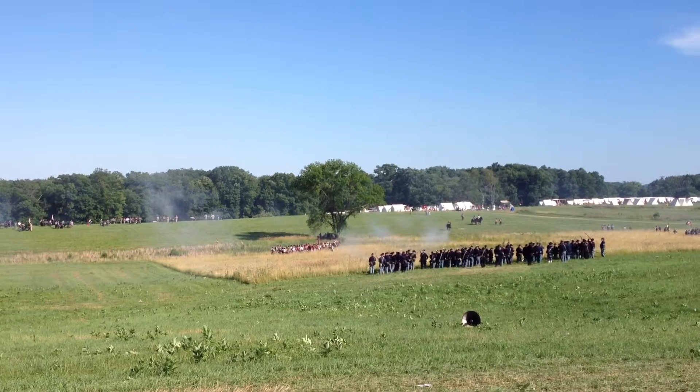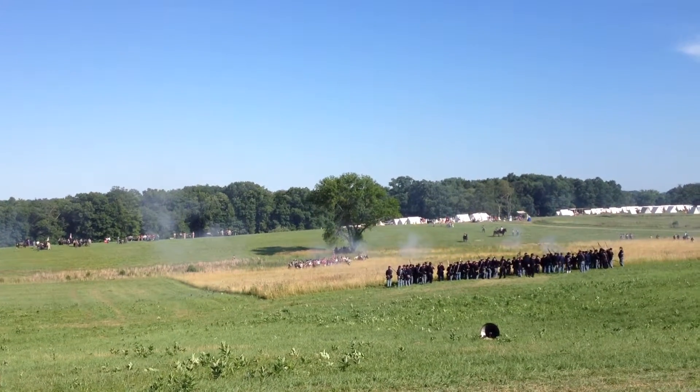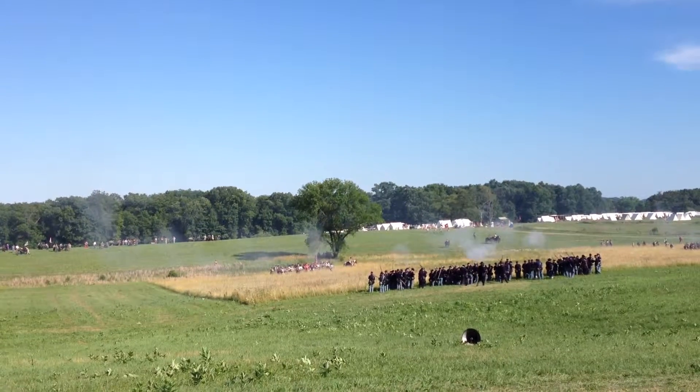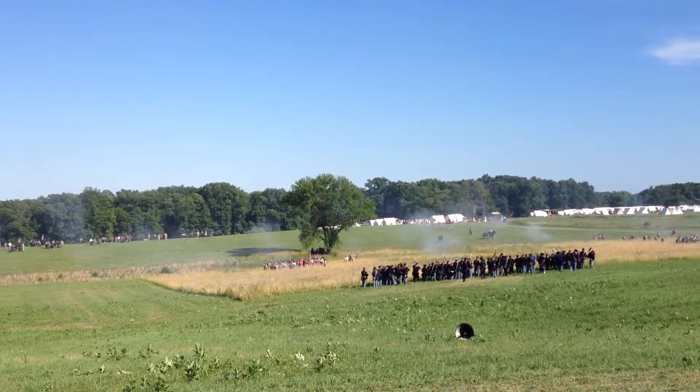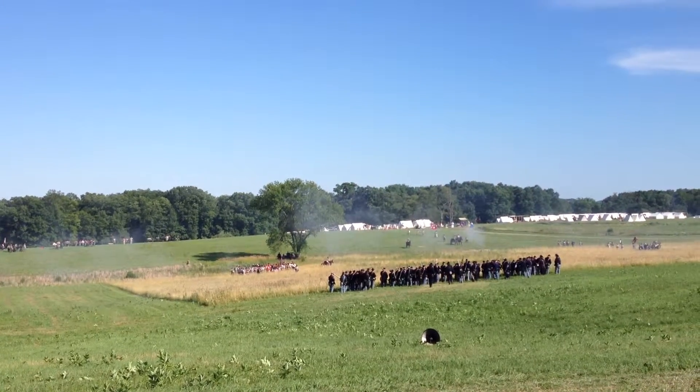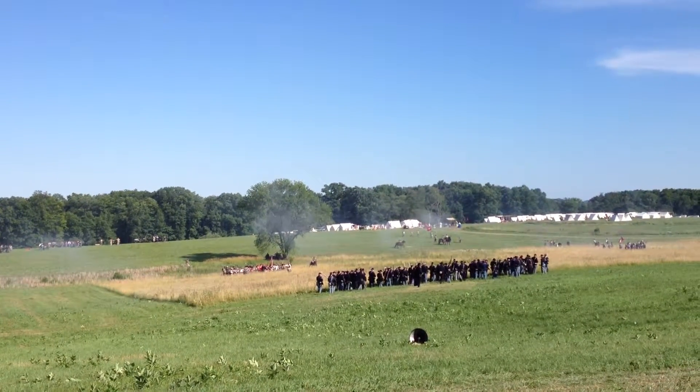This is really one of the best renditions of using our reenactment battlefield to look like it actually looked on the real battlefield that I've seen in some time. Except for the trees that completely surround the wheat field, this is very, very similar to the way it would have been.